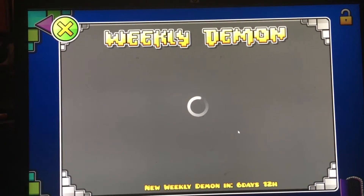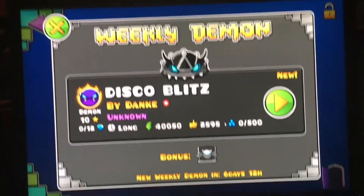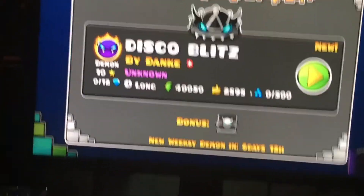What is it going to be? Ooh, it is Disco Blitz by Dank. Oh, nice! Let's check that out real quick.